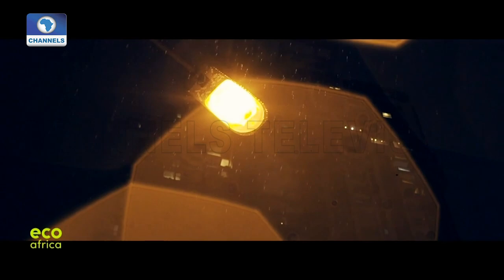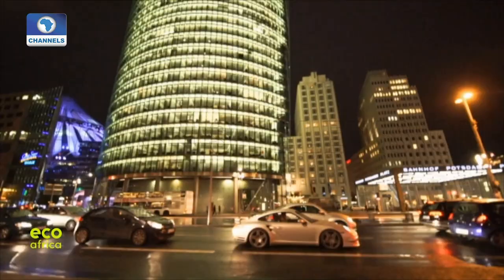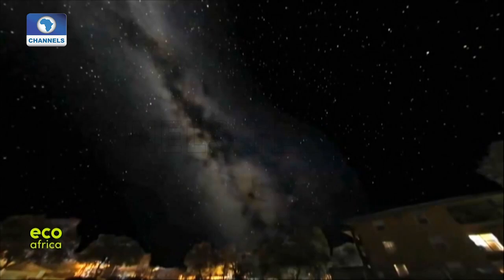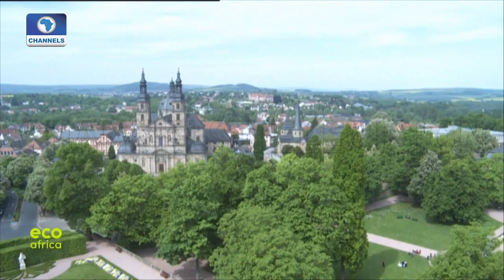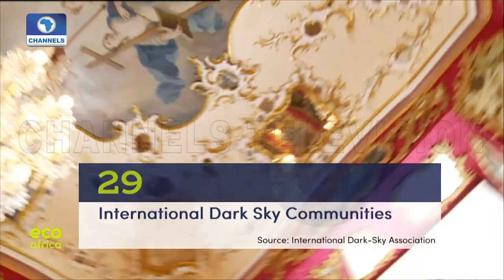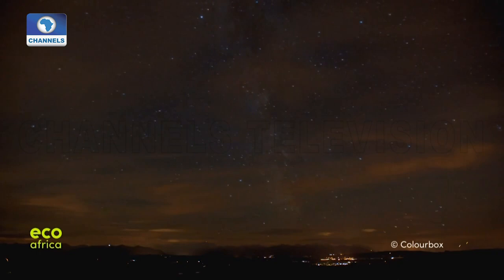Our energy consumption could also be cut drastically by ensuring responsible outdoor lighting. For starters, it would help if advertising signs and building facades weren't illuminated all night long, and if nighttime light were used only where it's really needed. Some cities have already committed to minimizing artificial light, such as Fulda in Germany — it's among the 29 places so far to earn recognition as International Dark Sky Communities. Cities like these make it possible to see the starlit sky again and reset the body clocks of creatures below to their natural day and night rhythm.